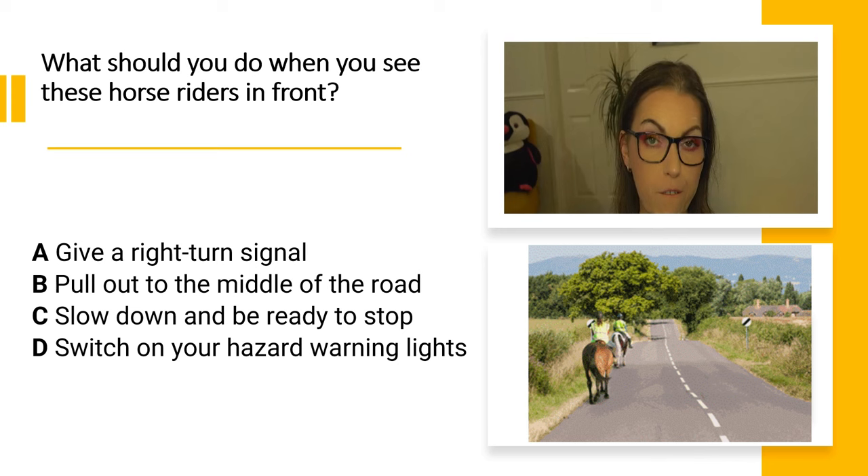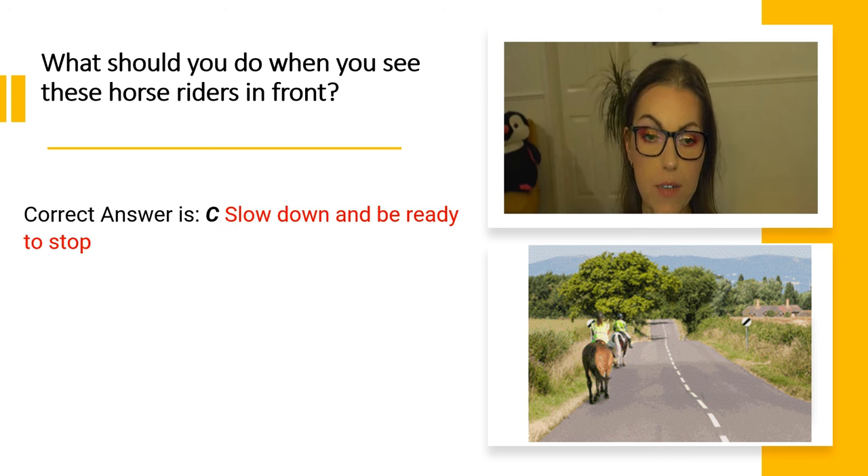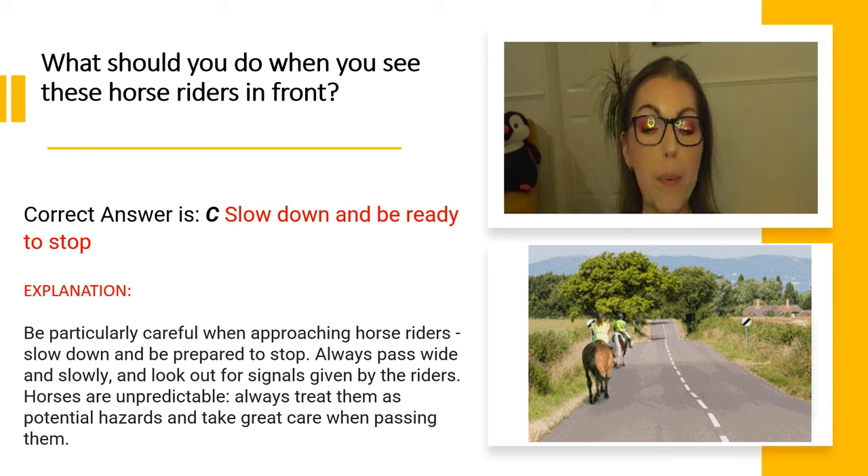The correct answer is C. Slow down and be ready to stop. Explanation: Be particularly careful when approaching horse riders. Slow down and be prepared to stop. Always pass wide and slowly and look out for signals given by the riders. Horses are unpredictable — always treat them as potential hazards and take great care when passing them.